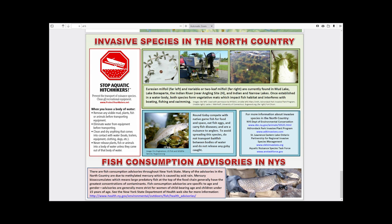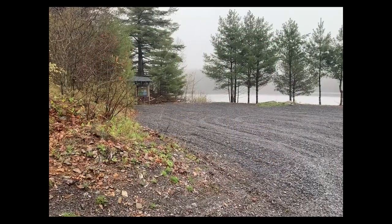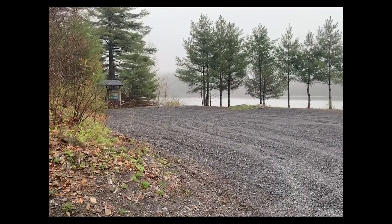Please help us combat invasive species by always cleaning your boat and trailer thoroughly whenever you move it to different water bodies. Invasive species can destroy native habitats and ruin the fishing and boating that is so great across the north country.